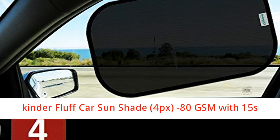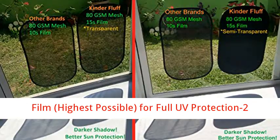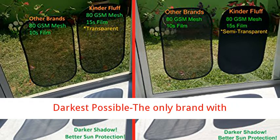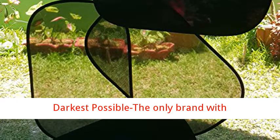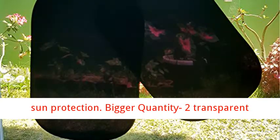Kinder Fluff Car Sunshade, 4PX. 80 GSM with 15s film — highest possible UV protection. Includes 2 transparent and 2 semi-transparent sunshades. Darkest possible — the only brand with semi-transparent car sunshades offering the highest sun protection.